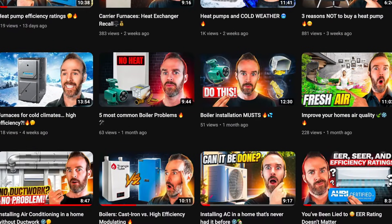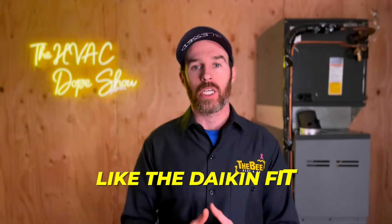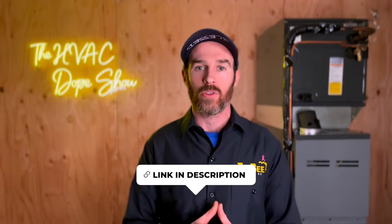We've actually already made a few videos about modulating systems as well as inverter systems like the Daikin Fit. So if you haven't checked out those videos already, I'll make sure to link those at the end so you can watch those videos next.